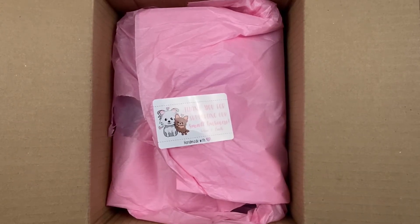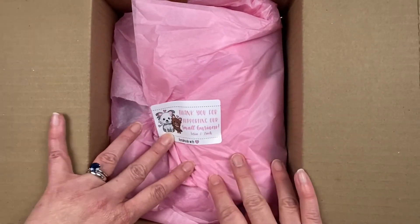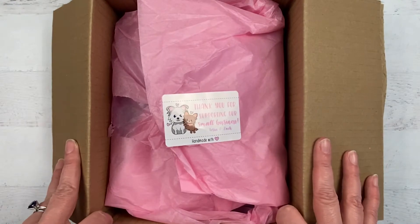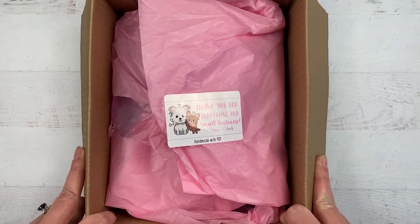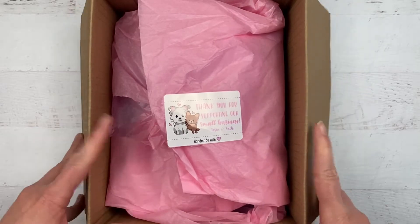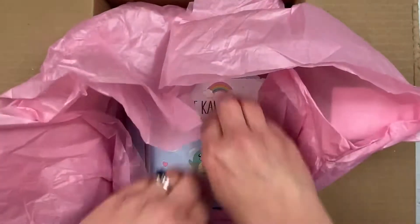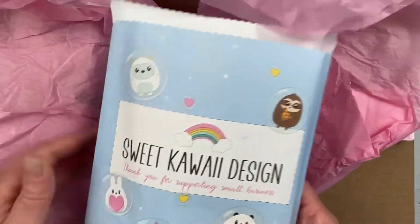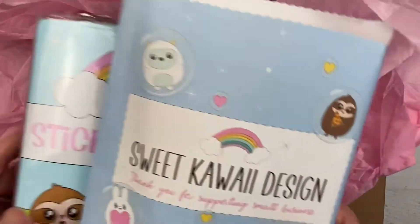This is too cute not to film. As you can see, I've already broken into my amazing box from Sweet Kauai Design that was on my doorstep when I got home from work today. Such a great thing to see — it arrived super early. This is my order from last Friday, not even a week later, and it's here. There were so many fun things that came out last Friday from Sweet Kauai Design, and of course I had to order a bunch of it.